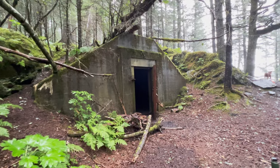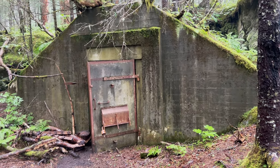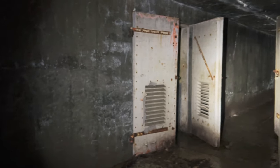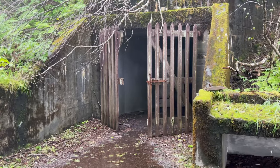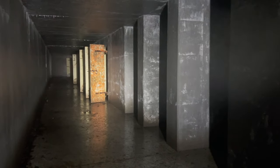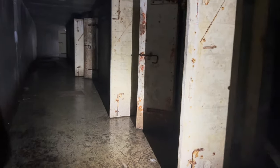An old World War II fort is located at the top of the bluff. It was built to defend Seward, one of Alaska's most valuable ports, against Japanese attack. The underground bunkers are all still there, so of course we had to explore them. I'll have to admit, it was a bit spooky walking these dark, echoey corridors, knowing we were the only people out here on this drizzly day.